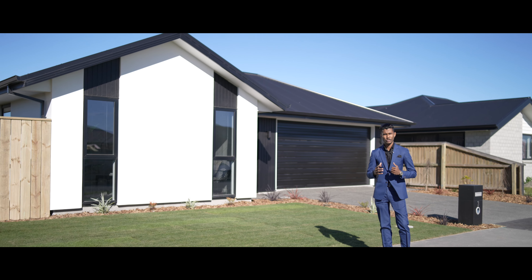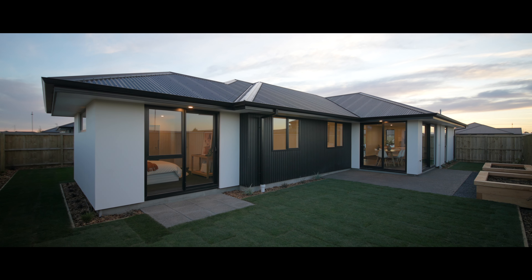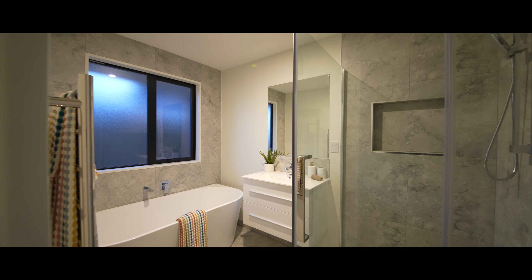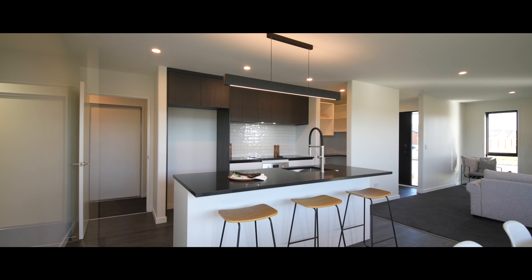Offering four bedrooms, two bathrooms with tiled showers, walk-in pantry, and a nicely specced kitchen with engineered stone benchtop.